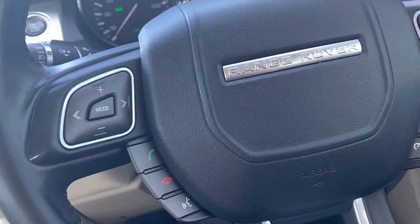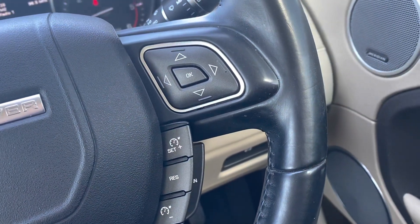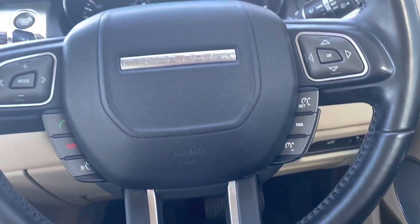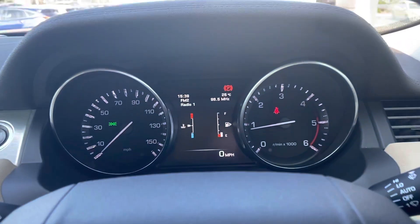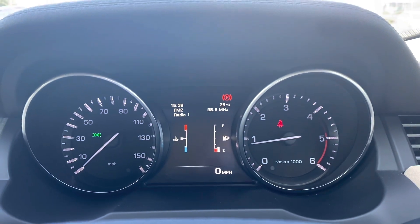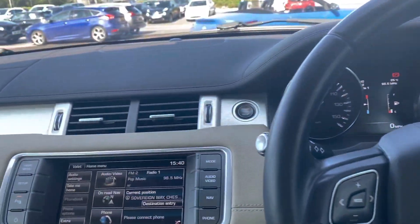Looking at your steering wheel, finished in Oxford leather, you can see it is in fact multifunction, meaning you can adjust your cruise control settings and take phone calls without having to lift a finger. Looking straight ahead at your dials, you can see they're all illuminated there, and you have a digital display of your miles per hour, your fuel and your engine temperature as well.